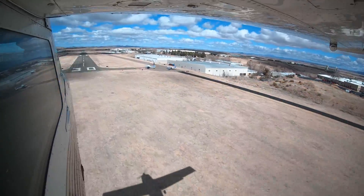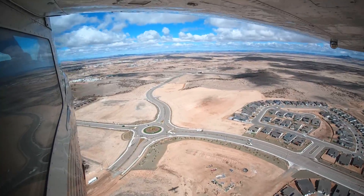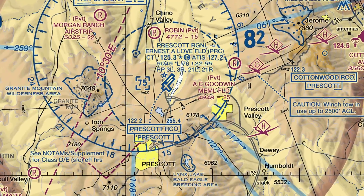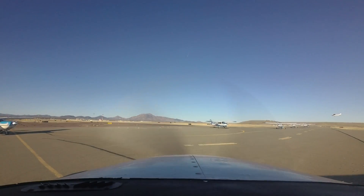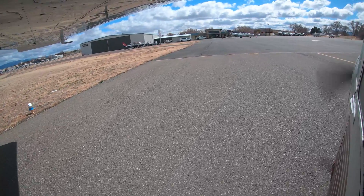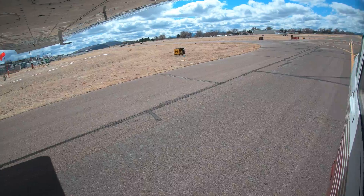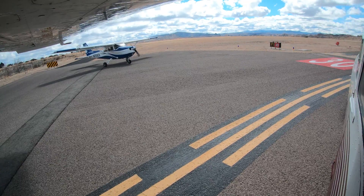Prescott Regional Airport, Ernest A. Love Field, is a medium-sized multi-use airport located seven miles northeast of the city of Prescott, Arizona. Prescott is a commercial service airport and is one of the nation's top 50 busiest airports due to intensive fixed-wing and helicopter flight training. In addition, the airport supports recreational general aviation, corporate aviation, air cargo, military, and U.S. Forest Service fixed-wing and helicopter firefighting operations. This mix of pilot experience levels and aircraft capabilities makes Prescott a challenge for controllers and pilots alike.